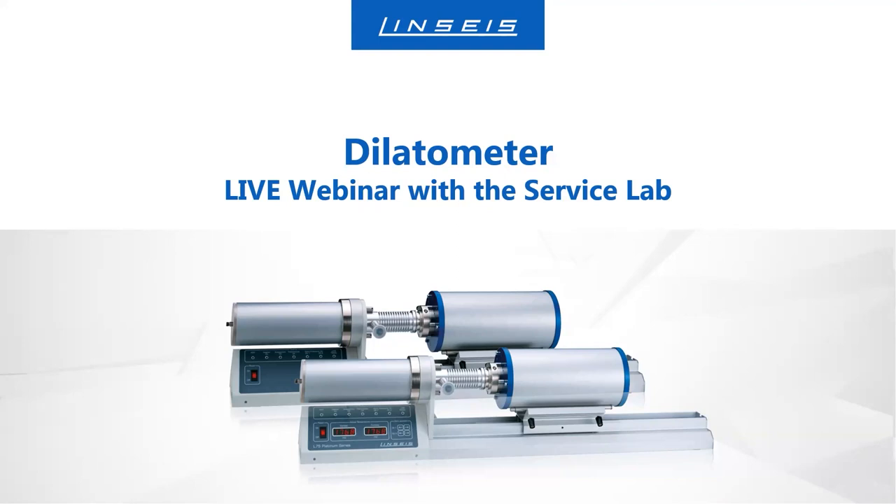Good morning everybody. Today's topic of the webinar will be the dilatometer, which is more or less one of the basic instruments of thermal analyzers. I will do a presentation for you which will last around about 30 minutes from now.